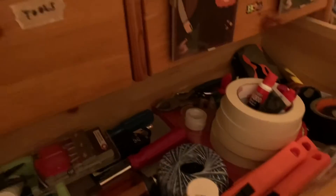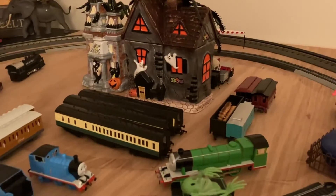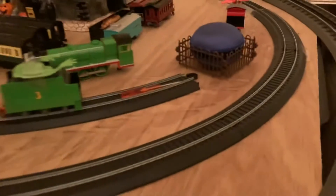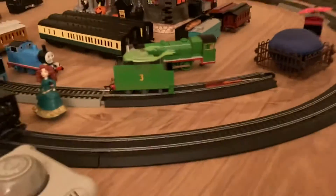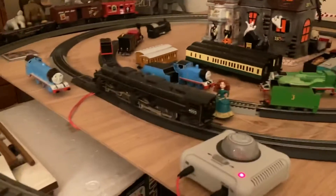Now onto the layout update. I had to make some changes — the small Mountain Express dollar train set track I got rid of, because as I mentioned in the previous video, the two tracks fit on the HO scale track, so I thought, what's the point? Now the biggest change I had to make...